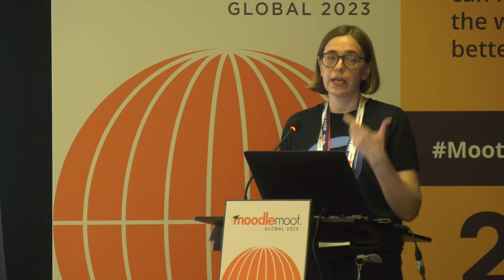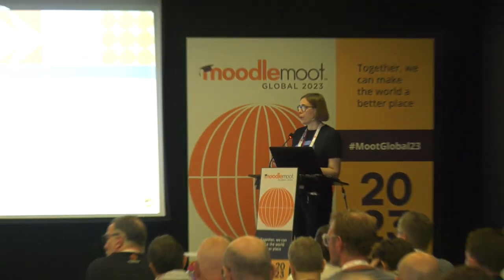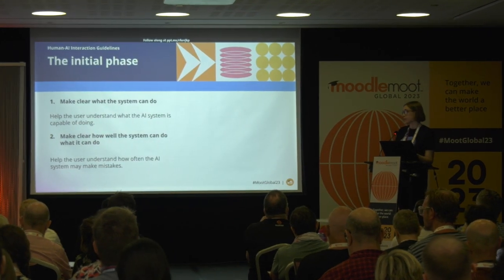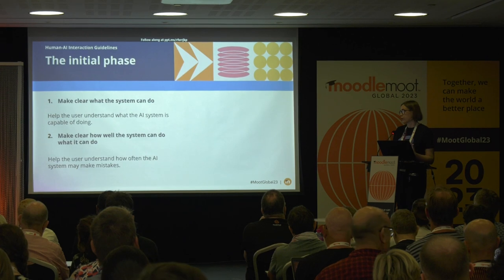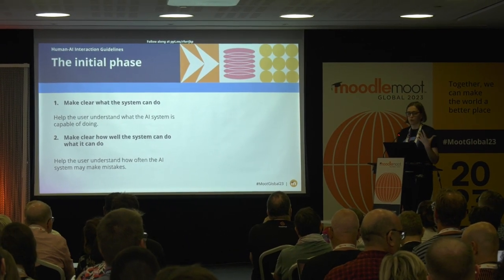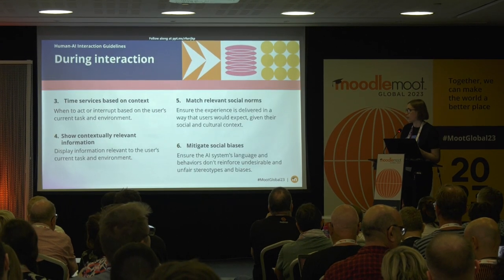Let's start with the initial phase. It's important to set expectations because AI can do a lot, and it's important to explain to the user what the limitations are — what AI can and cannot do. For example, with plagiarism detection, it's important to explain where the limitations are, what's possible, what is accurate, and what is potentially not accurate. This gives users expectations so they can figure out if they can rely fully on AI or need to mind the limitations.